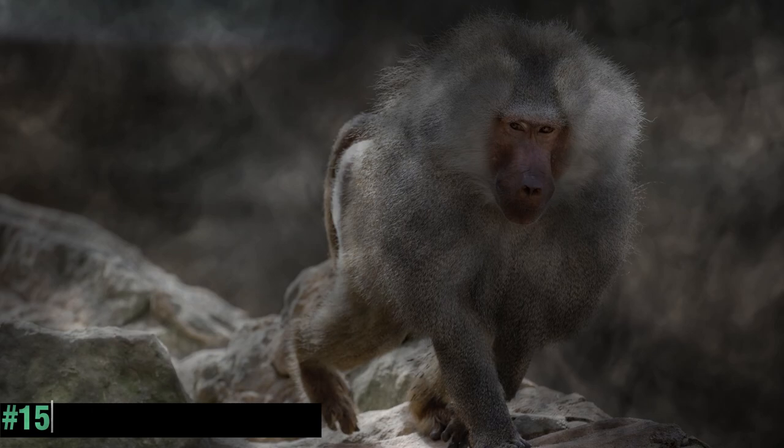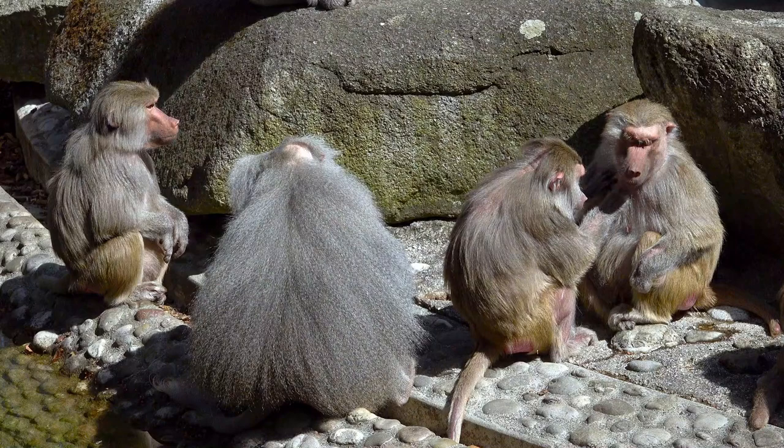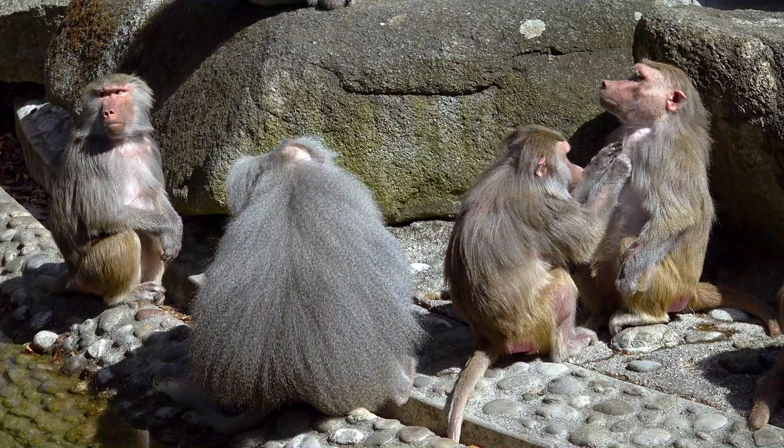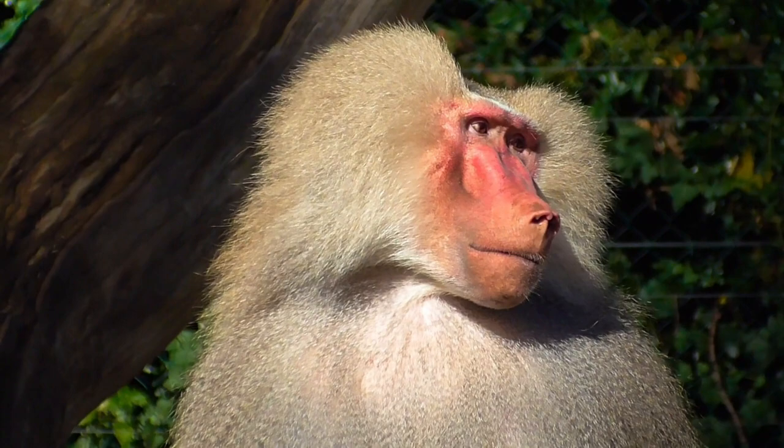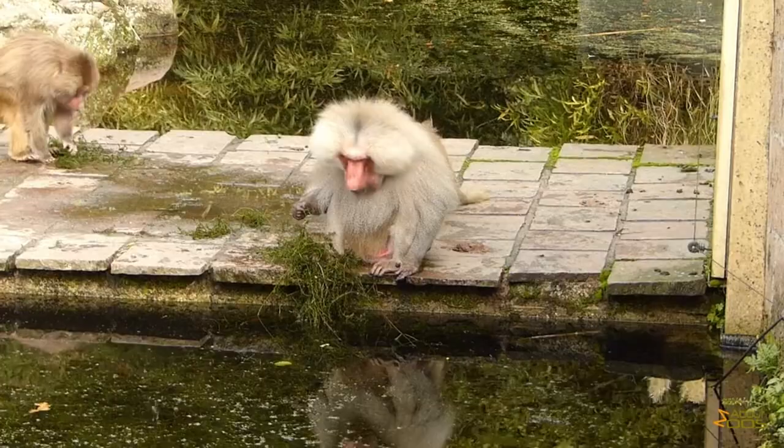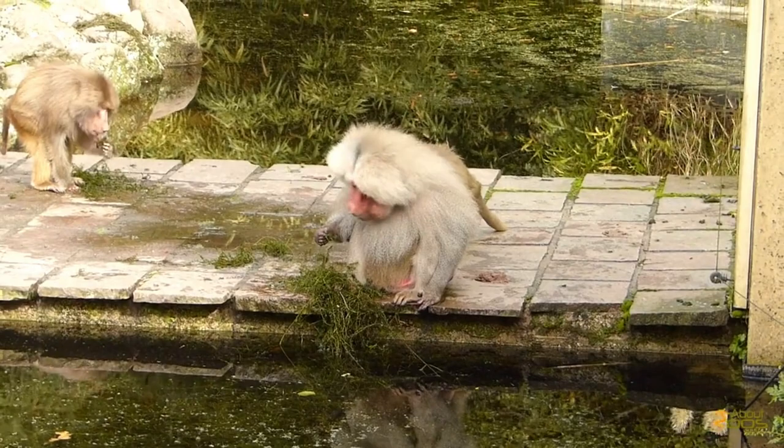The Hamadryas Baboon is a large and distinctive species of baboon found in the rocky regions of the Arabian Peninsula. These social primates are highly adaptable and can survive in various habitats, including deserts and rocky cliffs. These omnivorous animals feed on a wide range of foods, including fruits, leaves, insects, small mammals, and even birds.